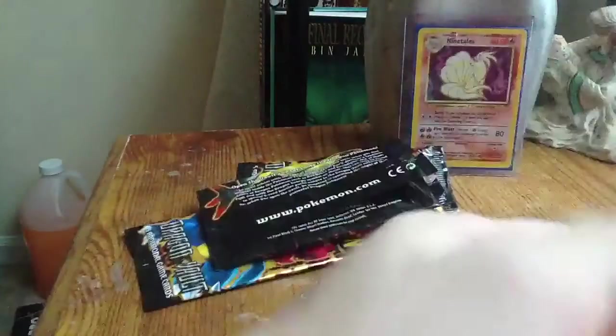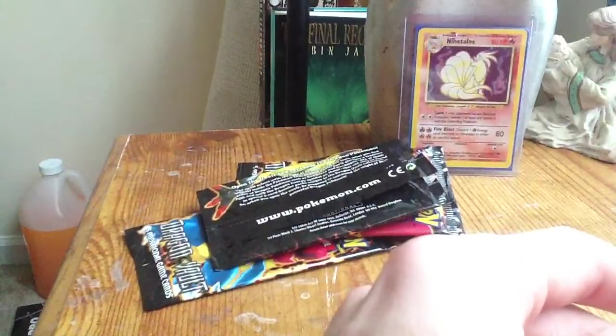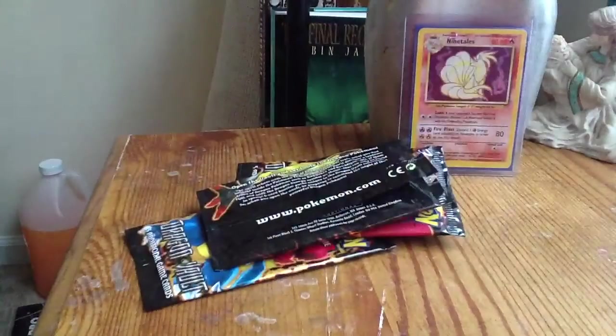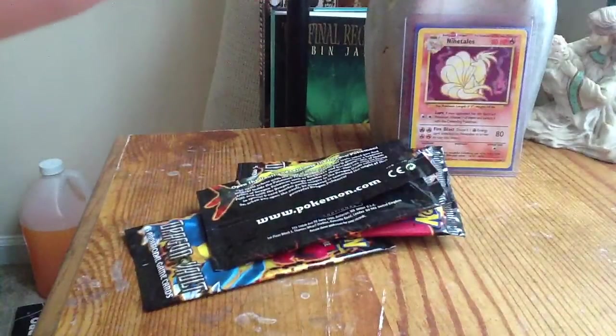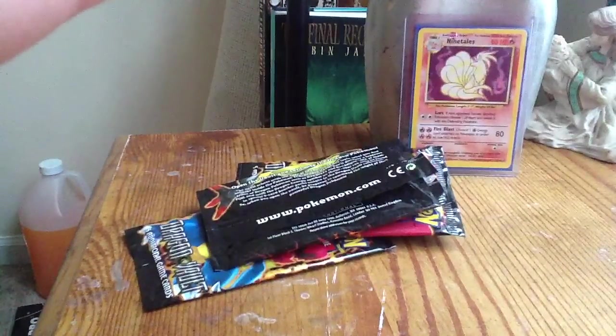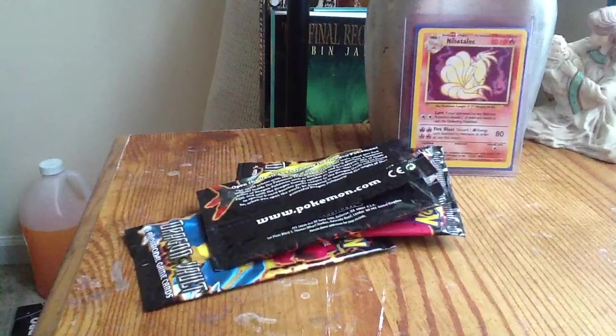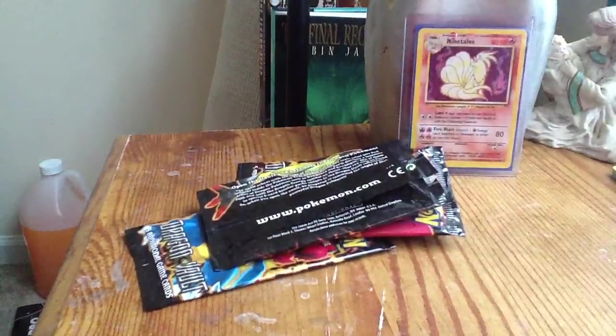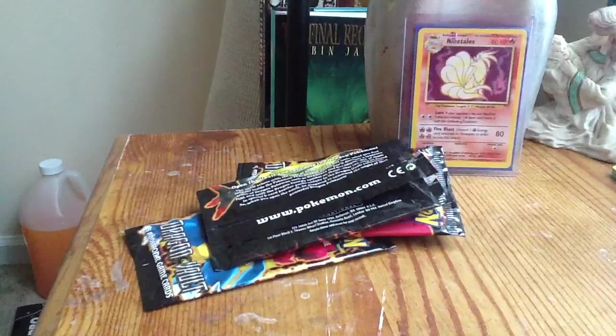I'm gonna actually invest in some more of these. Overall, that was not a bad buy — ten, eleven dollars — and I got at least half the cards. Only a couple duplicates. Bagon and Dragonair were my only duplicates. So out of fifteen cards, I got thirteen different ones — that's really good. I'm closer to completing the set now.